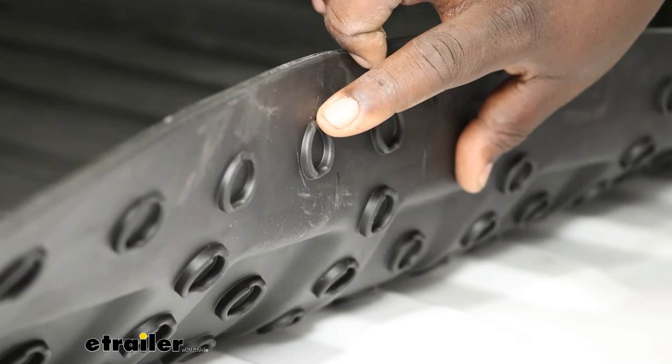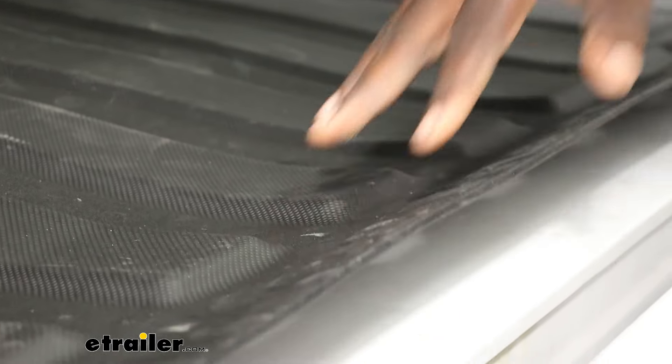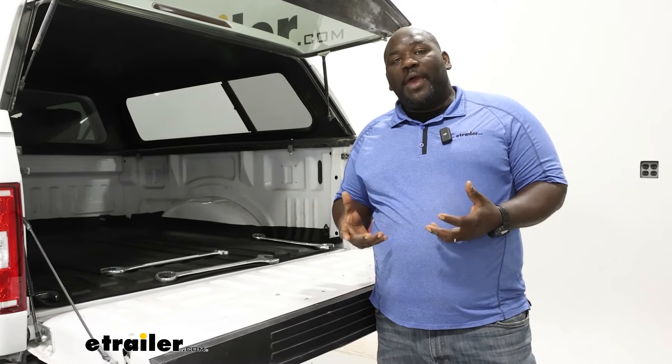So if you're just avoiding spray-in, WeatherTech, Westin, BedRug — all the different brands that we carry offer similar products to the Impact Liner. However, WeatherTech's process as far as measuring the bed so it fits exactly is going to be hands down one of the better options.